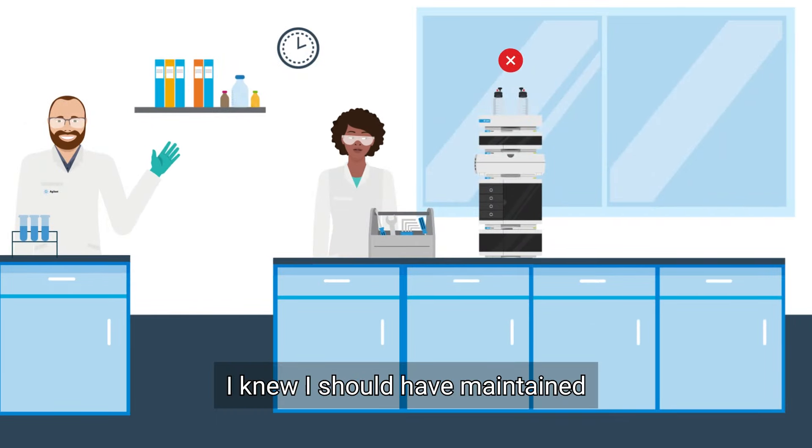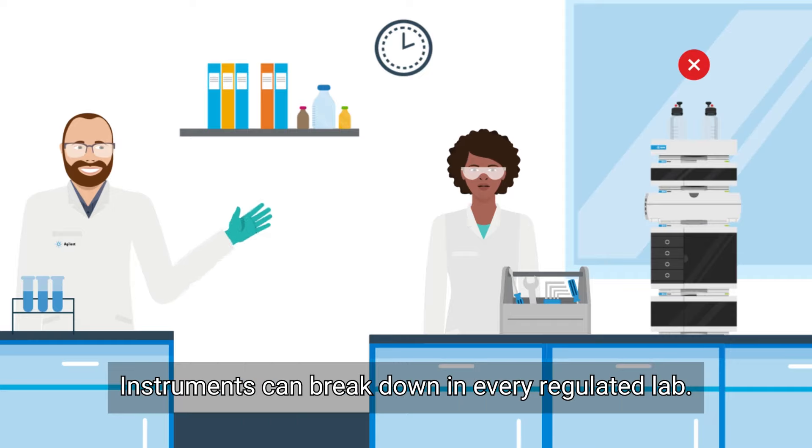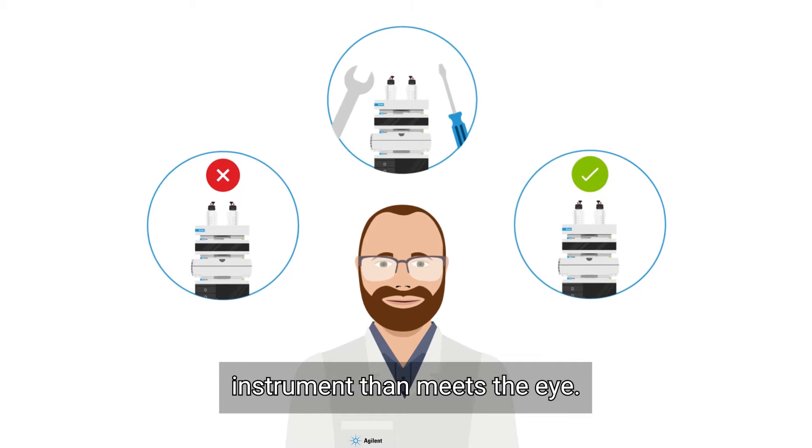I knew I should have maintained my instrument more frequently. Don't worry, instruments can break down in every regulated lab. Just remember there's more to repairing your instrument than meets the eye.